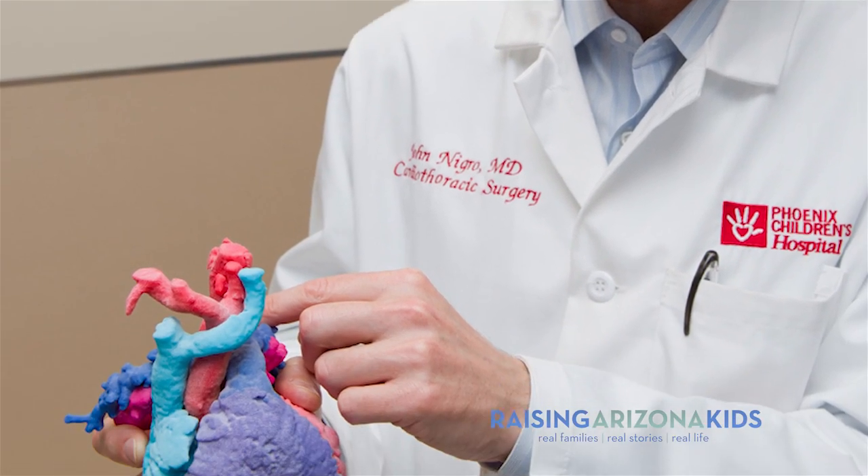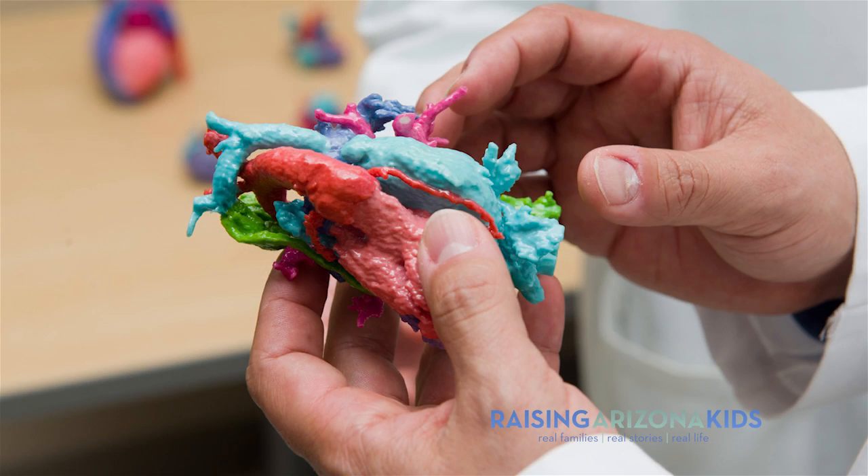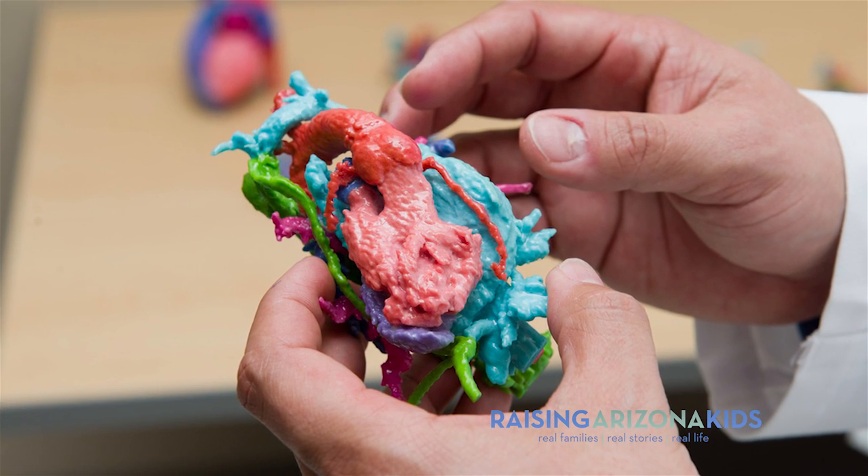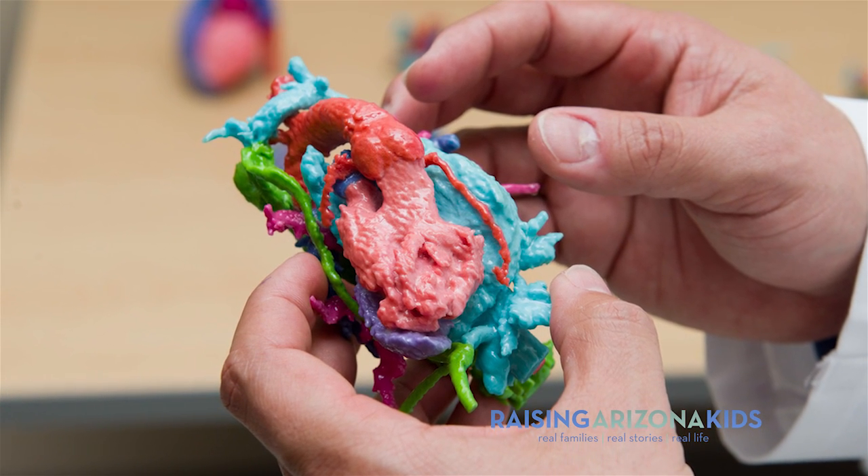I'm John Nigro and I'm the director of cardiothoracic surgery and co-director of the heart center here at Phoenix Children's Hospital. We do all ranges of heart surgeries here, ranging from repairs for babies who are just born all the way to heart transplantation and ventricular assist devices, which are in essence artificial hearts to help support heart function.